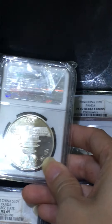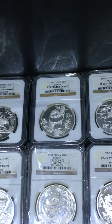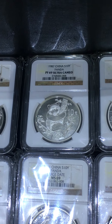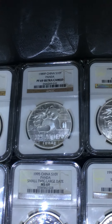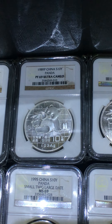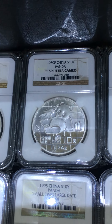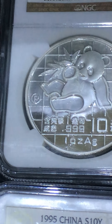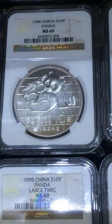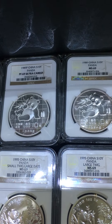Silver panda started from 1983 — it's all proof. 1987 proof. 1989 proof, but it starts with bullion too. You can see the 1989 proof is a bit shiny and has a P mark meaning proof. The bullion coin is not as shiny compared to proof.